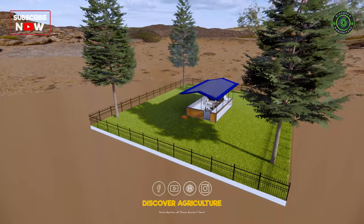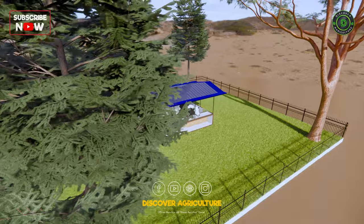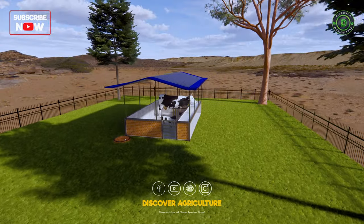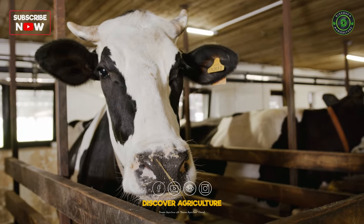Don't forget about shade and security. Trees offer shade and create a pleasant atmosphere for your animals, while a fence keeps them safe from predators and theft. This model farm is adaptable to your needs, and you can use locally available materials to keep costs low.